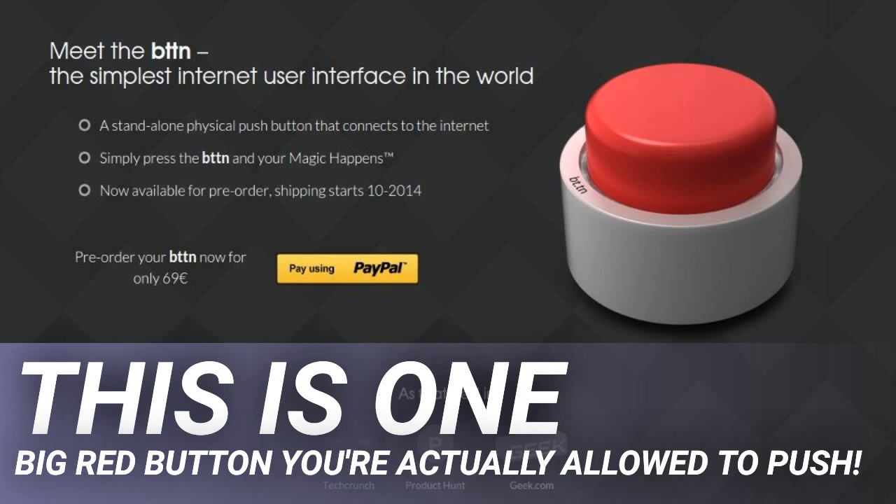The Anker PowerCore 13,000 portable charger offers a huge battery capacity in a sleek design, able to charge an iPhone 8 up to five times and an iPhone 10 or S9 three times. It includes two high-speed ports for charging your phone or tablet. It's smaller than a wallet and 30% lighter than most other power banks relative to its battery size. PowerIQ and Voltage Boost are included for fast charging. It features surge protection and short circuit prevention, plus an 18-month warranty.